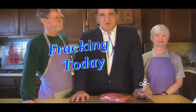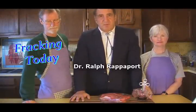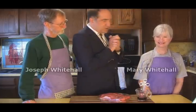Good morning, I'm Dr. Ralph Rappaport from the University, and welcome to Fracking Today, where we learn to understand fracking and how similar it is to many everyday processes — so we can learn to understand it, be comfortable with it, and understand that it's safe and sometimes even fun. Our guests today are Mary and Joseph Whitehall.